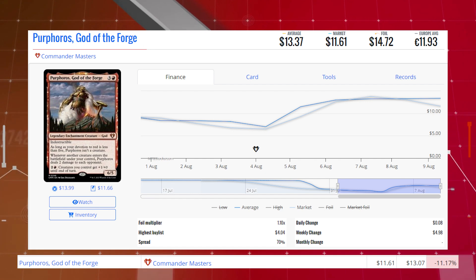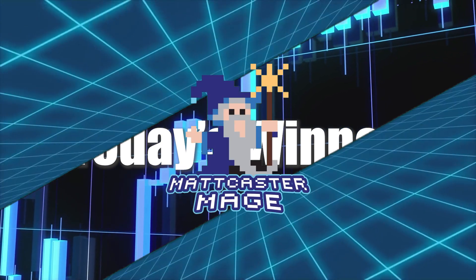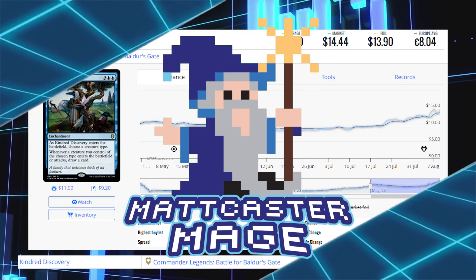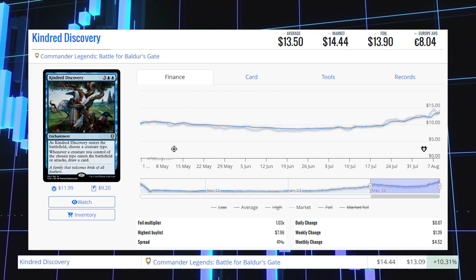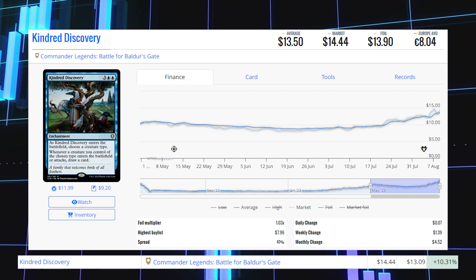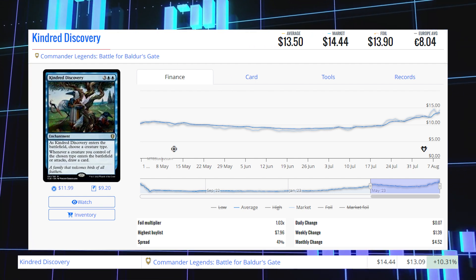And now we're going to be taking a look at the biggest winners of the day. Starting that list off with Kindred Discovery from Commander Legends: Battle for Baldur's Gate. This card is up 10.31% from $13.09 to $14.44 for its market price, and its average price is $13.50.